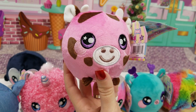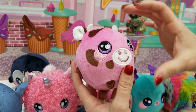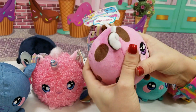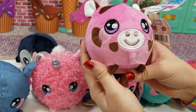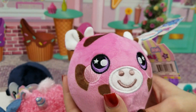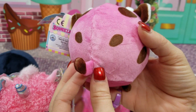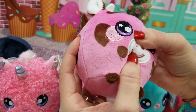Another favorite of mine are cows — I love the cows. This is Kelly Cow. Anytime there's a cow. So cute — oh look, one of the spots is a heart. Little tail. This is so cute.